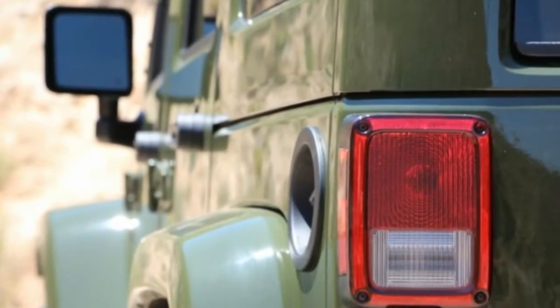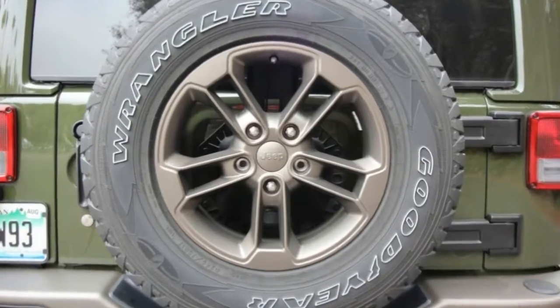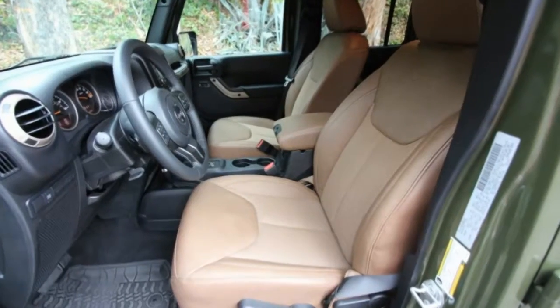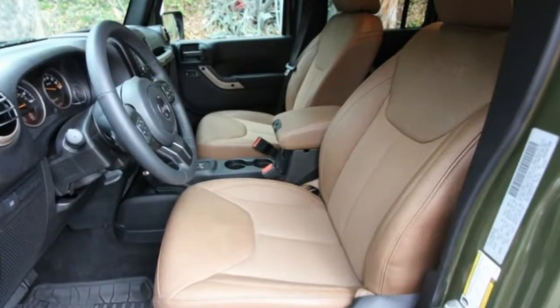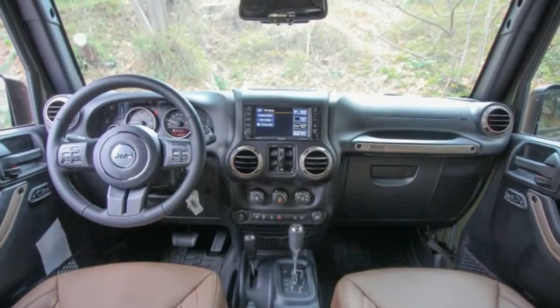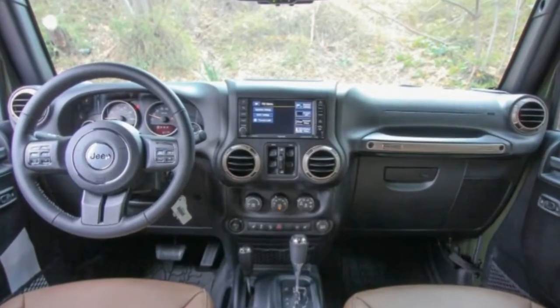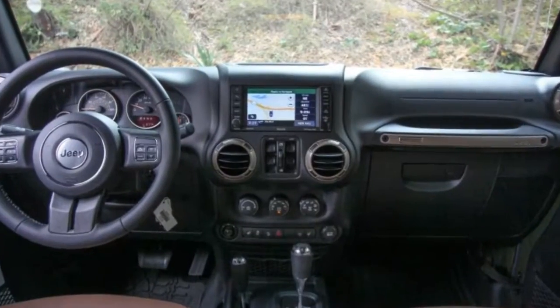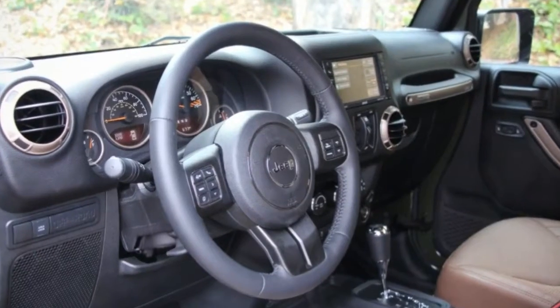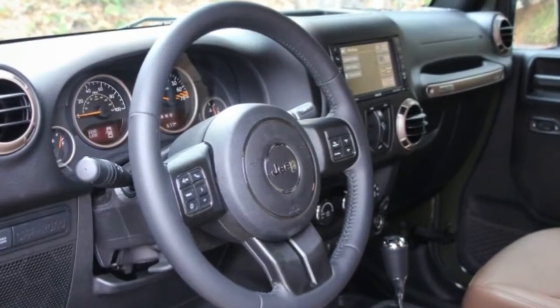While gear-laden GIs would have been lucky to sit on anything comfier than a sheet metal bench traversing crater-riddled roads in wartime Europe, our test Wrangler boasts heated front seats and a rear bench upholstered in saddle-colored leather and mesh fabric with red stitching and commemorative logos embossed at shoulder level. The gauge rings, door handles, and air vent bezels don a metallic bronze color called Moroccan Sun.